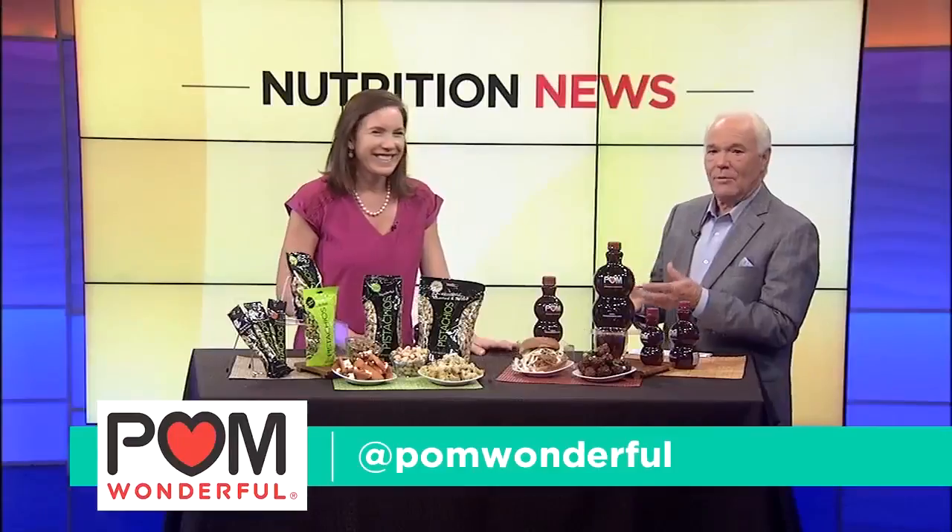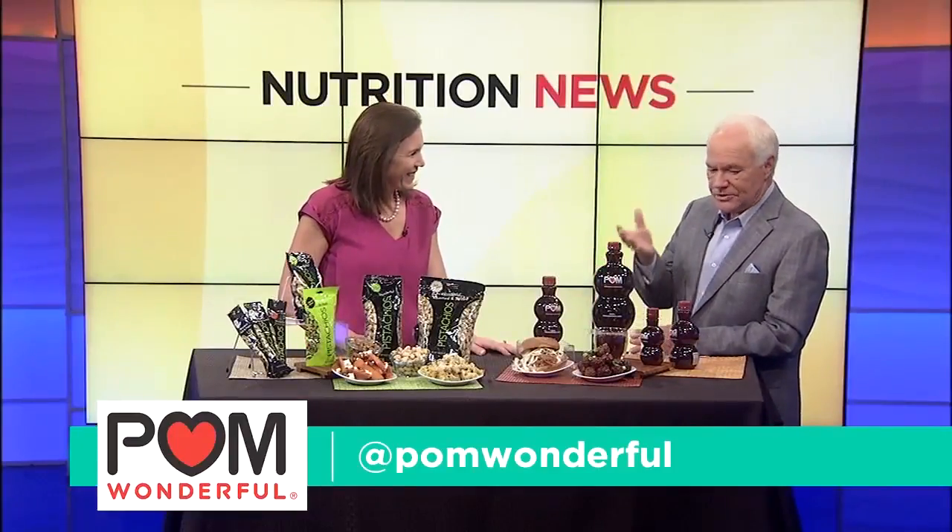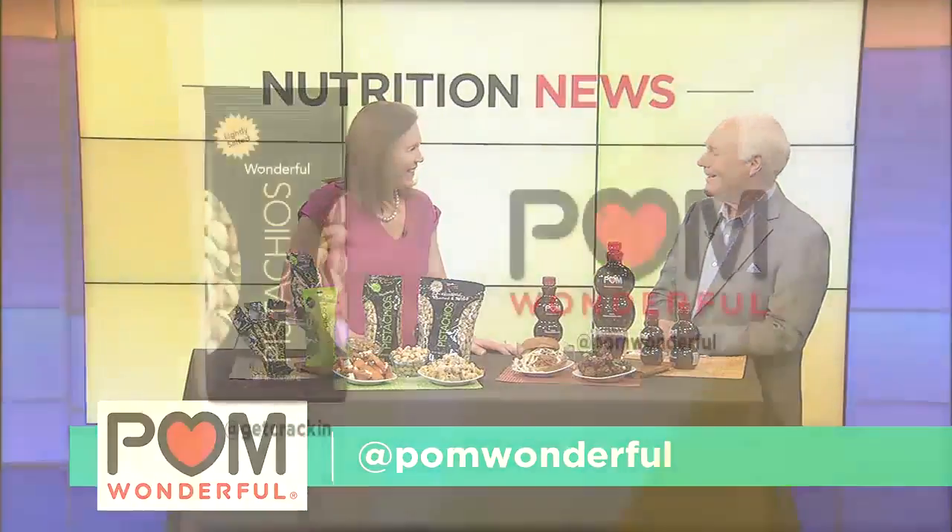Get your family to the table — follow Katie Ferraro's suggestions. Wonderful Pistachios, Wonderful POM juice. What a great idea. Thank you.